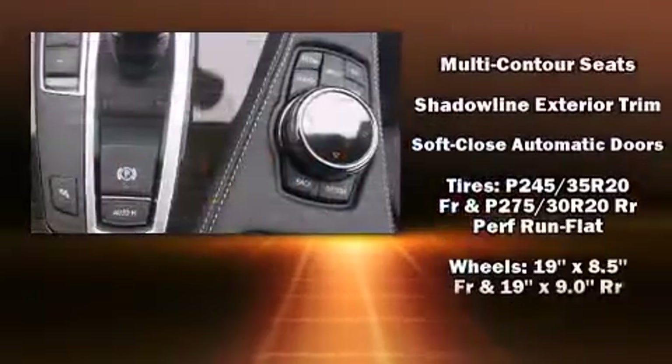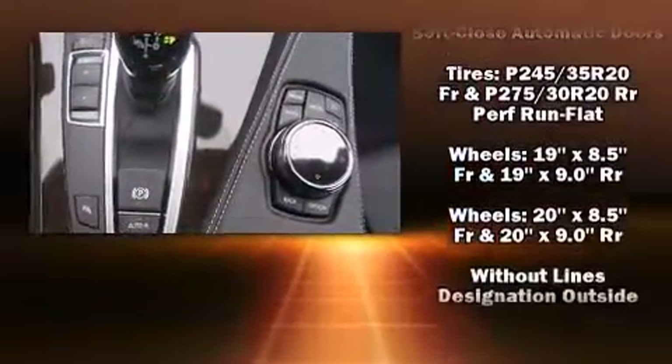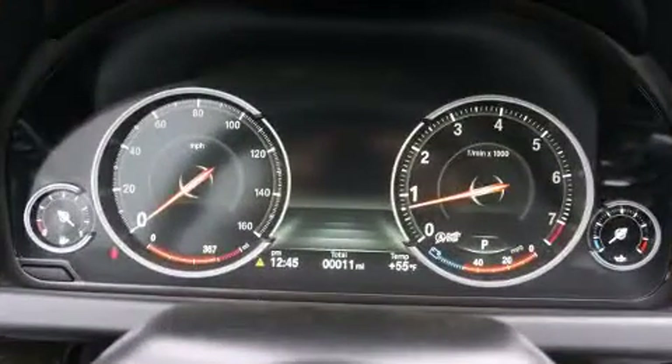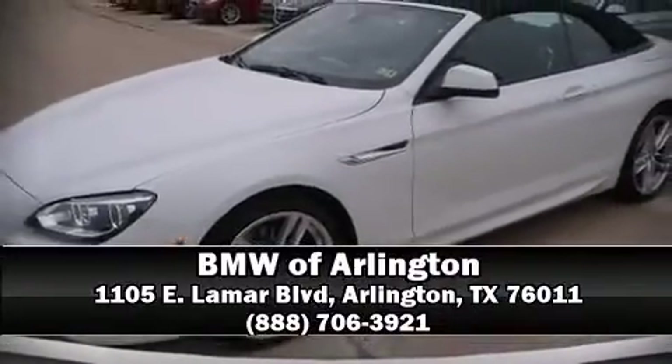BMW ensures the safety and security of its passengers with equipment such as knee airbags, integrated rollover protection, an emergency communication system, and four-wheel disc brakes with ABS. Stop by our dealership or give us a call for more information.